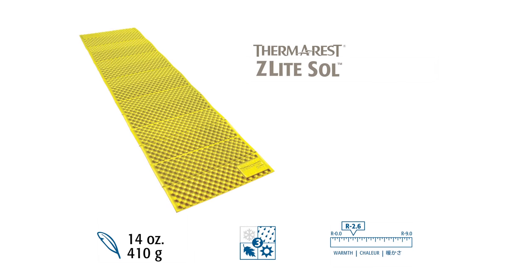The Z-Lite Sol is the lightest, most compact closed-cell mattress we make. It weighs less than one pound and provides an R-value of 2.6, making it ideal for lightweight, three-season adventures.